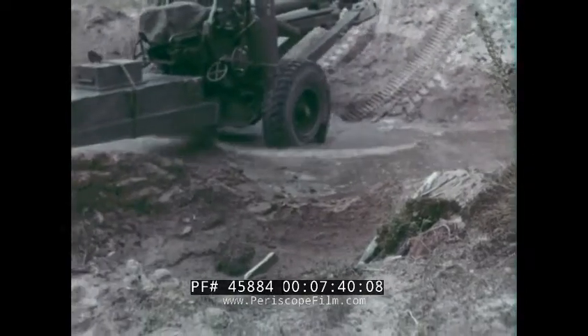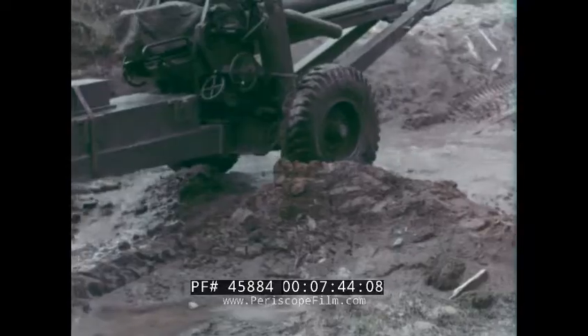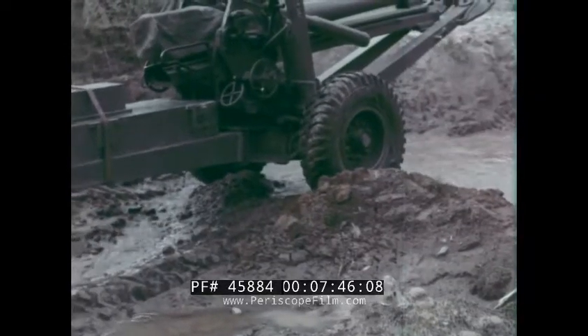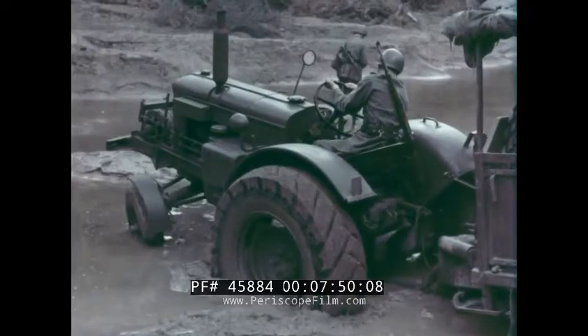The traverse ability in rough country is entirely dependent upon the characteristics of the prime mover, and when the towing vehicle bogs down, the gun can be manhandled.